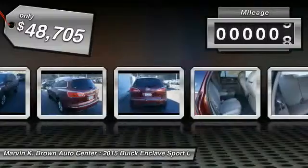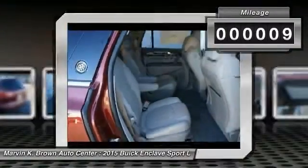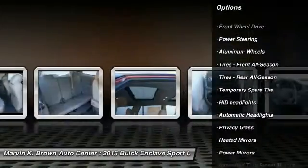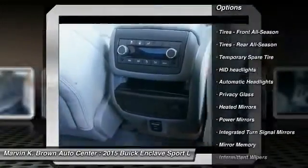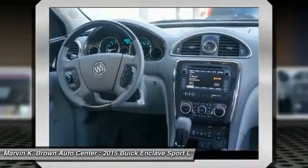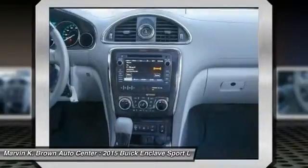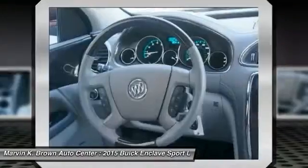This vehicle has less than 100 miles. Here are some of this vehicle's great options: stability control, anti-lock braking system, steering wheel audio controls, traction control, power passenger seat, keyless entry, remote engine start, backup camera, power lift gate, and leather wrapped steering wheel.